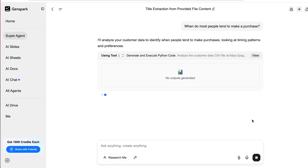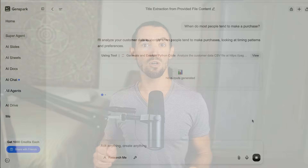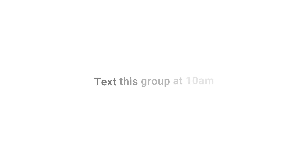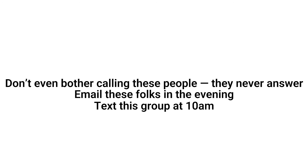Maybe everyone tends to order around the 90-day mark, or maybe Tuesday afternoons are your hidden sweet spot for outreach. You can even go further and say: what's the best time and method to reach each customer segment? And it gives you personalized suggestions — like text this group at 10 a.m., email these folks in the evening, and don't bother calling these people, they never answer. Instead of guessing who to contact and when, you're working with actual data. It's doing what a $90,000-a-year data analyst would do.